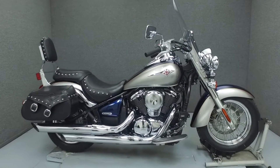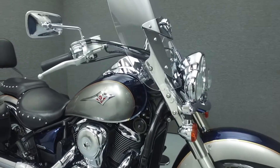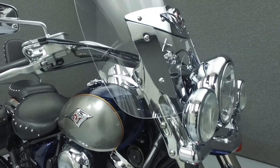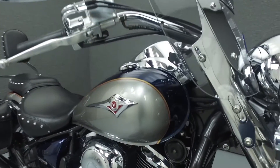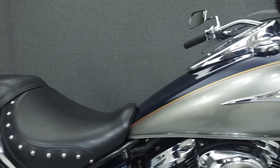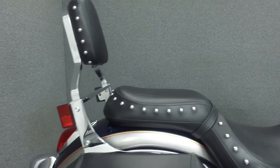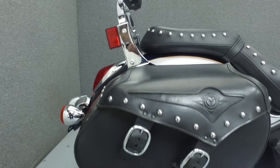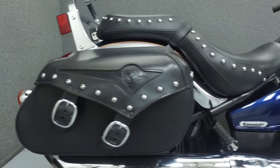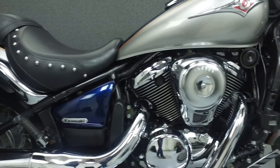Hello everyone, this is Ethan from National Power Sports. Today we're going to take a look at this 2006 Vulcan 900 Classic with 17,292 miles. Powered by a 903cc V-twin engine with a 5-speed transmission, the Vulcan 900 puts out 49 horsepower at 5,700 RPM and 57 foot-pounds of torque at 3,700 RPM. It has a seat height of 26.8 inches and a dry weight of 657 pounds.